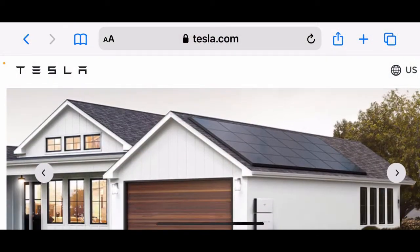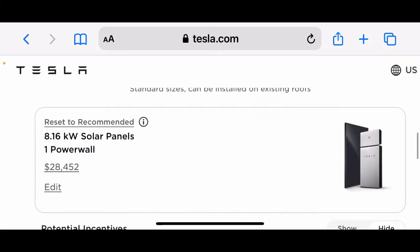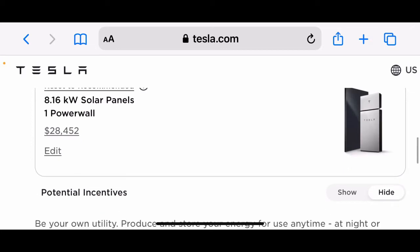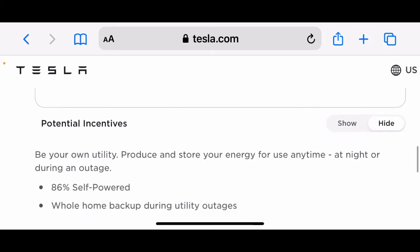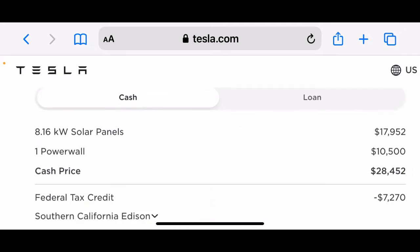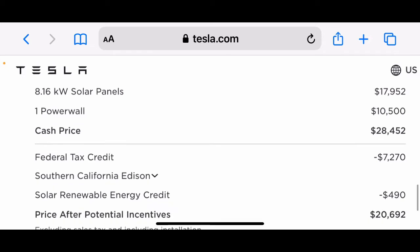I've noticed on the Tesla website, as of today or yesterday, you can no longer buy panels by themselves. If you buy solar panels, you have to buy their Powerwall, which is their backup battery for your house. For example, an 8.16 kilowatt solar system forces you to buy at least one Powerwall, bringing the total price to $28,452 — $17,952 for the panels and $10,500 for one Powerwall.